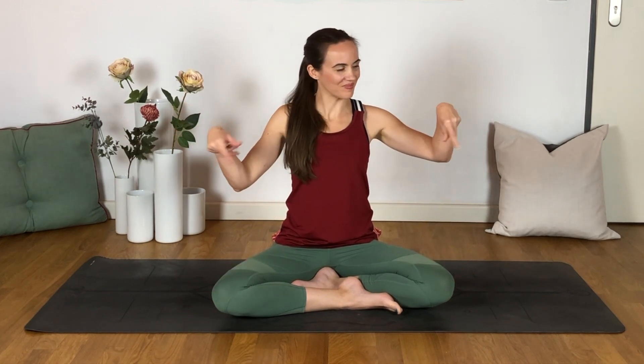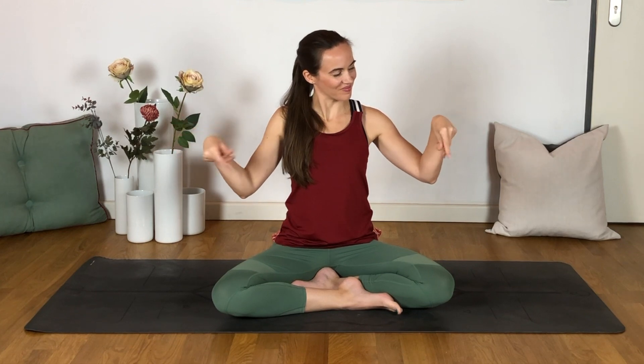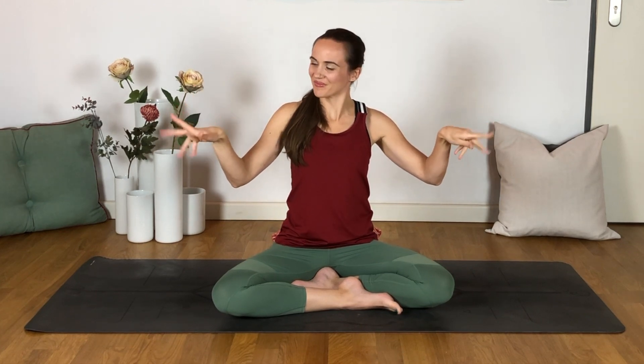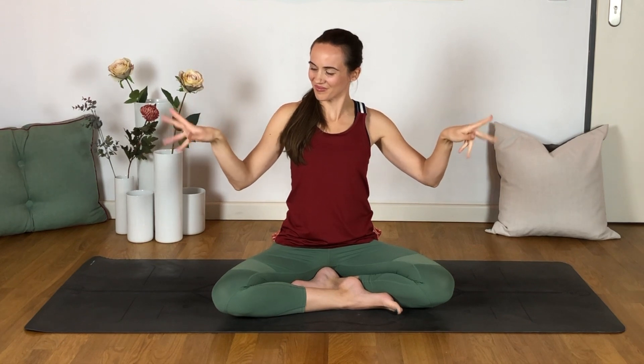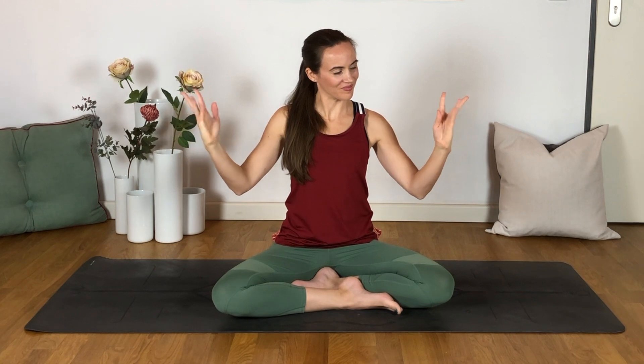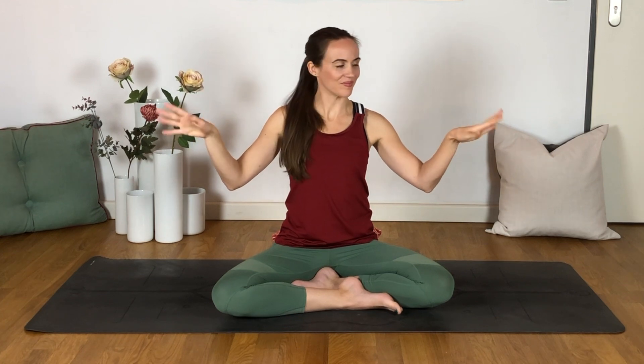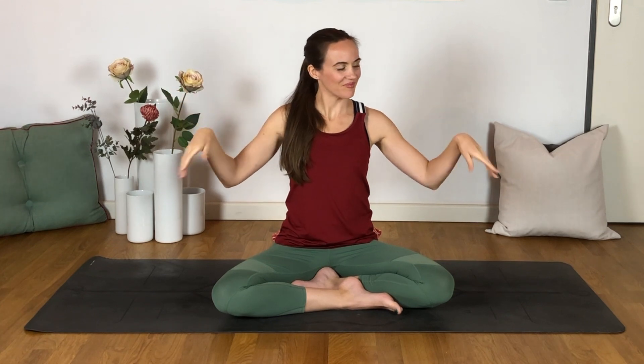Let's release that and warm up into our hands and wrists a little bit now as we make some wrist circles, grabbing the air with our fingers in one direction. Then you can reverse that circle, still getting the fingers involved — an area that we use so much but don't always spend a lot of time paying attention to. Beautiful. And let's just shake that out.